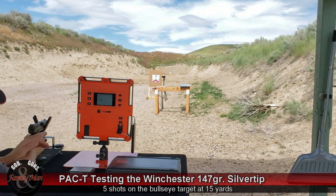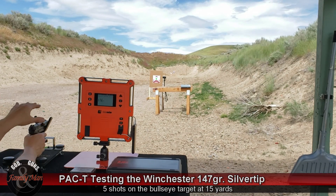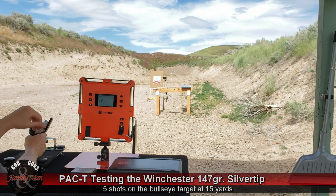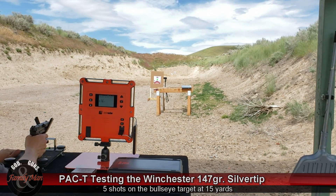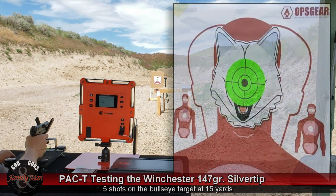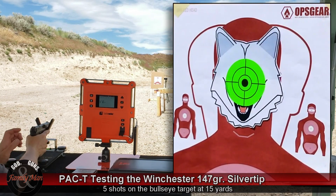Just to make this a fair bullseye target compared to how I've been doing all the others, I have a transparent overlay that'll give me my accuracy score. I did put a nice bullseye paster out there to give me a good aiming point, and that makes it a fair comparison with all the other rounds I've been testing over the years. So, here we go.